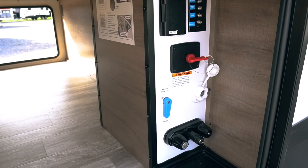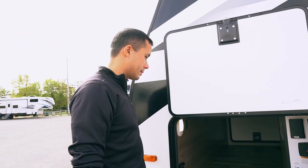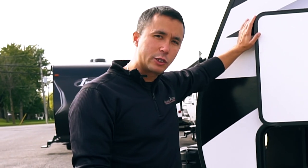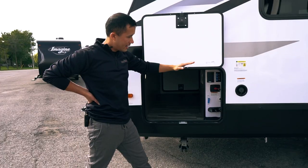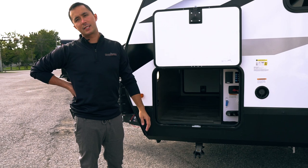Battery disconnect when you're not using your coach if you like. 110 plug and all kinds of cable and satellite hookup. They do a drop-down frame — do you notice? The floor line is here.